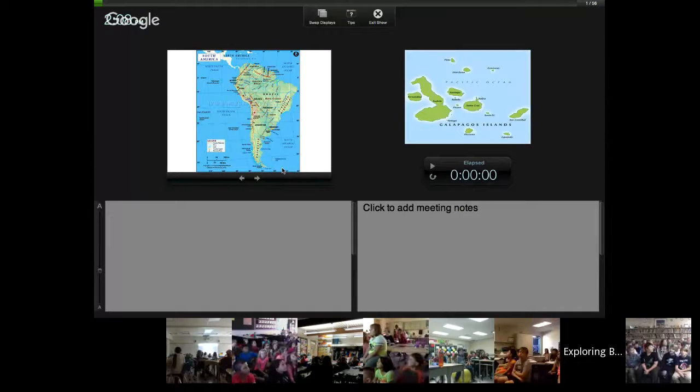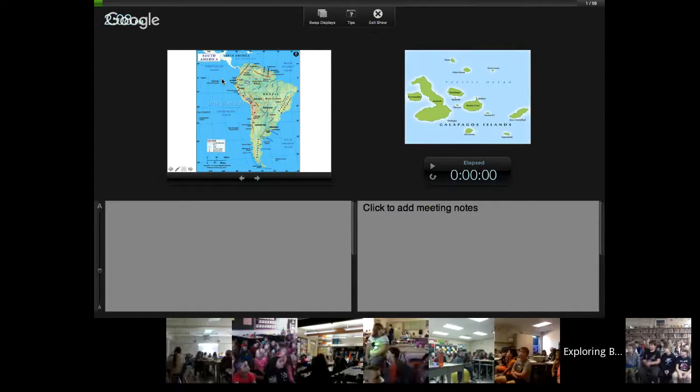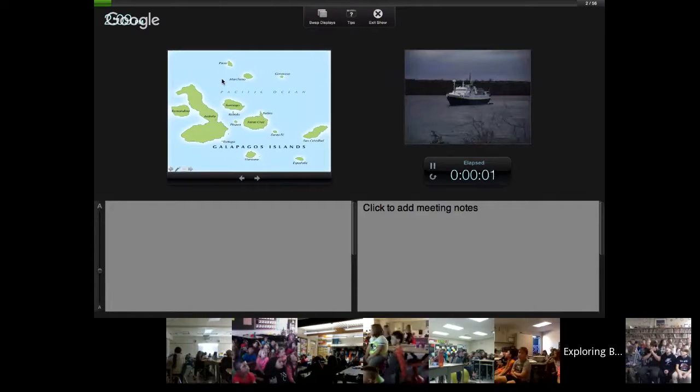The Galapagos are a tiny little group of islands off the coast of Ecuador. You can see here in South America, here's Ecuador and about a thousand miles off the coast is this little group of volcanic islands known as the Galapagos. If we jump in a little closer, you can see more of the archipelago.